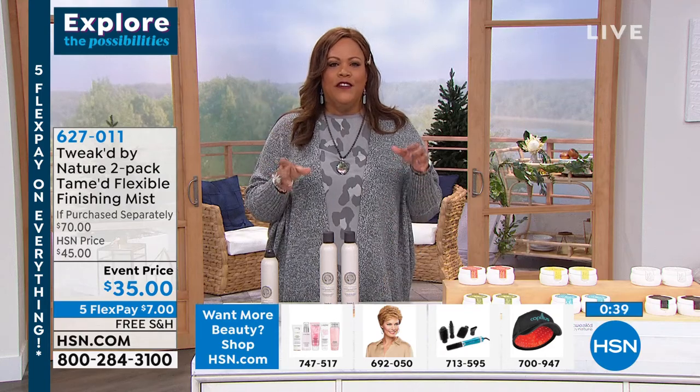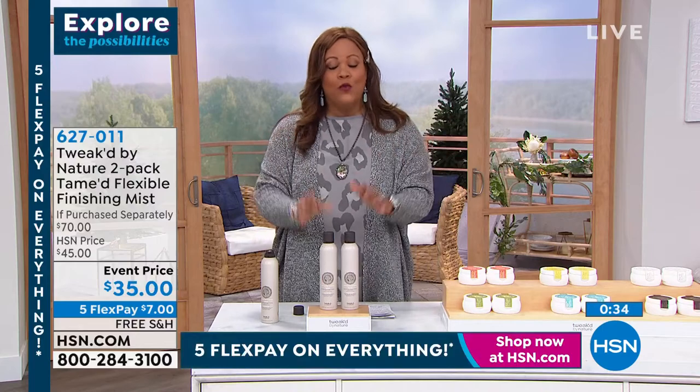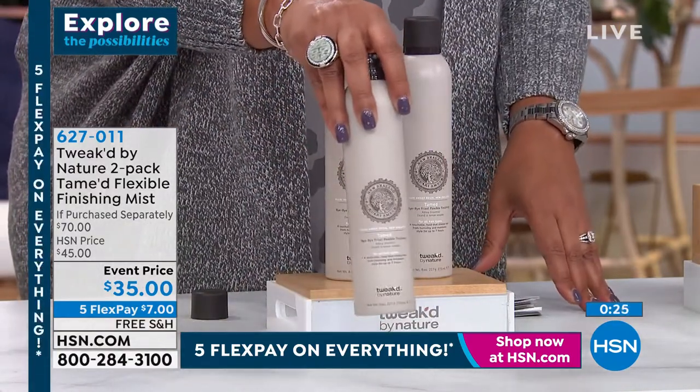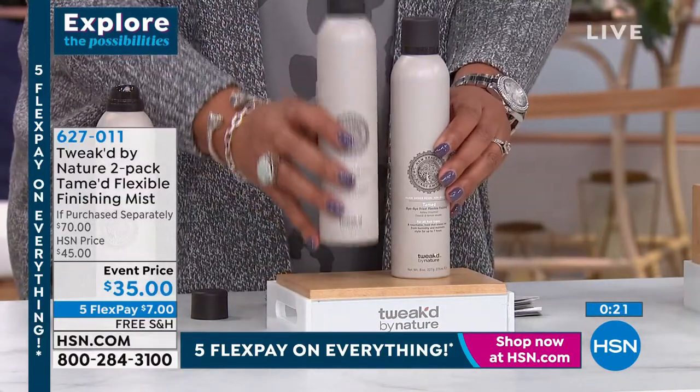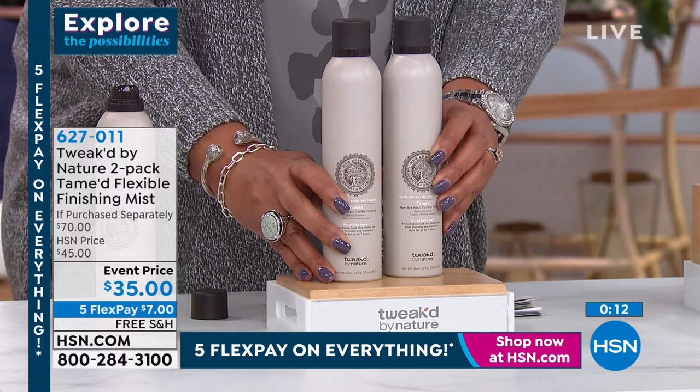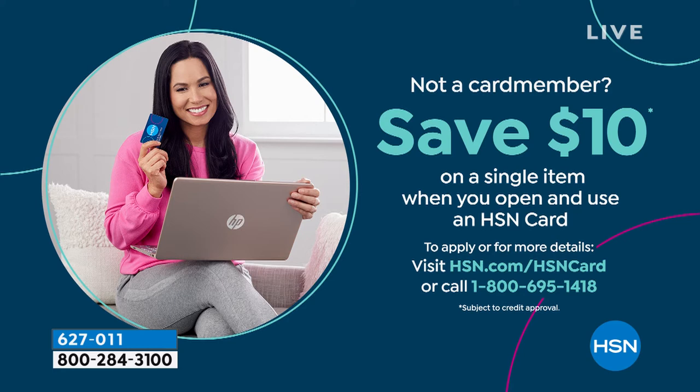Good job! Short hair, medium hair, long hair — it doesn't matter how long, thick, or thin your hair is, or your background. It works because it's clean beauty, no harsh chemicals. It smells like vanilla bean and black orchid, and you're getting two today. One of these is normally $35, so you're getting two for $35 — it's a buy-one-get-one, and this lasts up to 18 months. It's $7 to get home on any card. Item number 627-011. It's free shipping, guilt-free to try it. If you open an HSN card you get $10, making it two for $25 — that's really like 70% off.